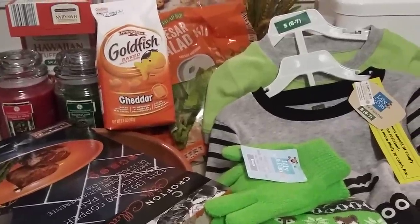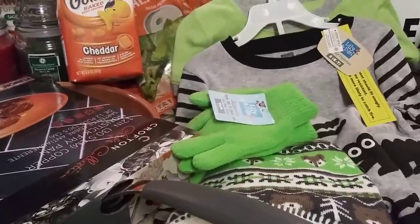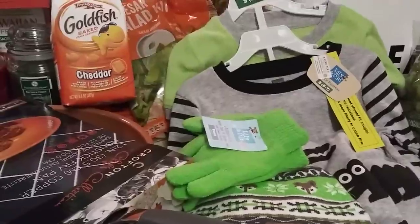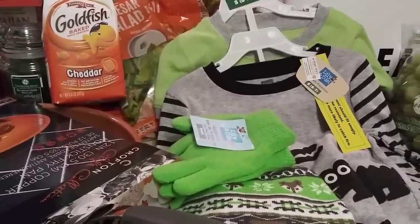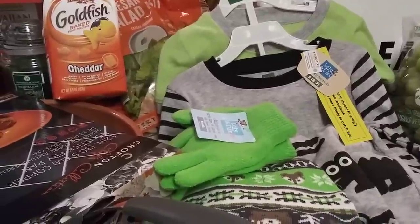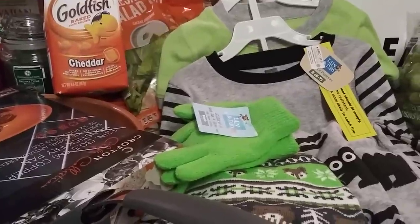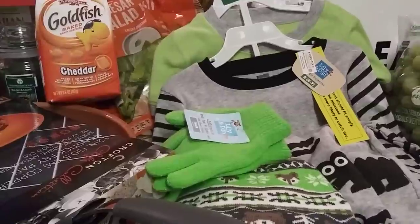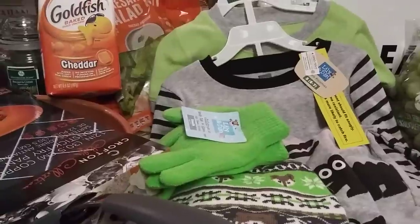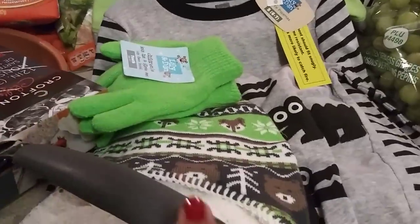I'm going to record this on my cell phone because my camera is upstairs. This is just a few items I got from Aldi — I was going to start calling these 'Aldi Minutes' because it's not a whole lot. Tomorrow I'm going to pick up more groceries, some healthier snack options, and start picking up things for Thanksgiving so I don't have to get it all at once.